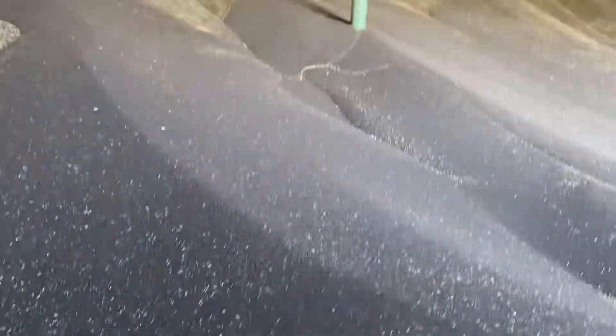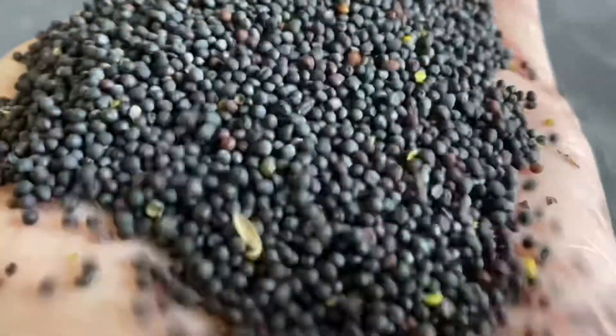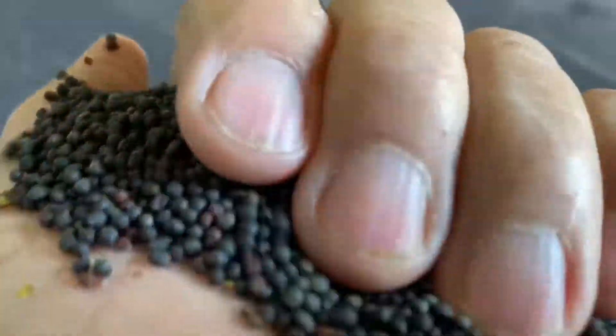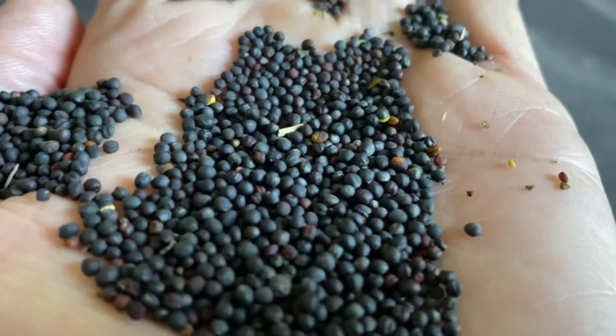Just showing the crop we have here - we're storing it for a merchant, for ADM. You can see it's all oil seed rape. The red seeds are when it's not quite right, but you can just see the black seeds.